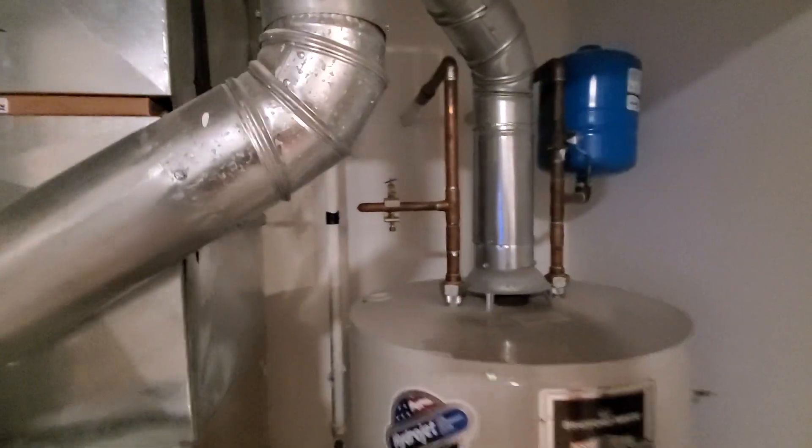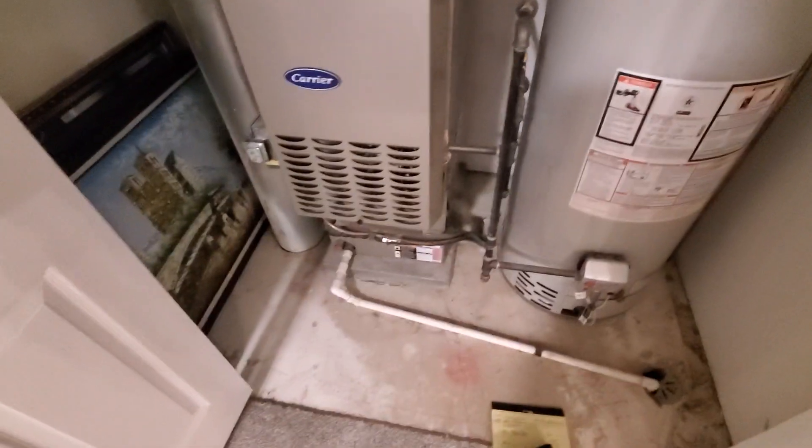We're looking to possibly add a humidifier. We have the valve already there — it looks like it had one at one point. And this is Gray's Lake in a closet, wide open.